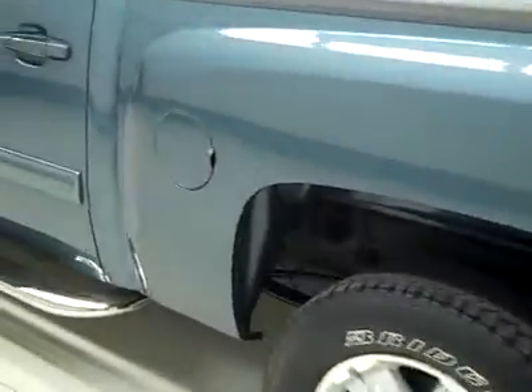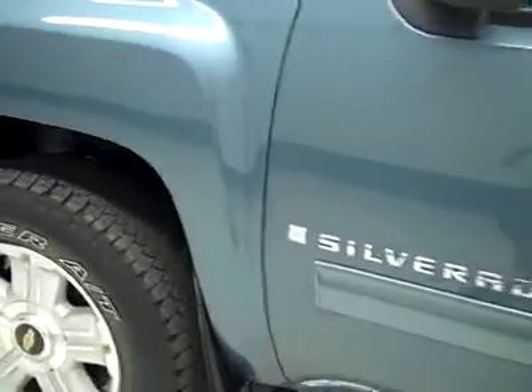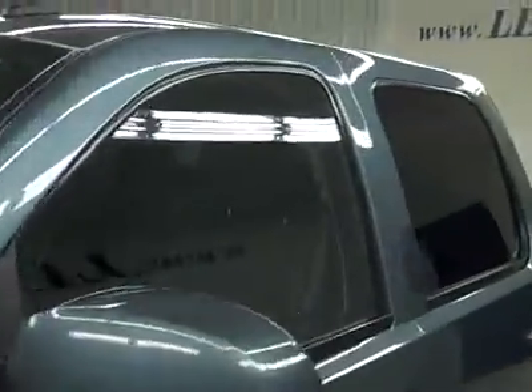Down this side, nice clean shiny paint over here too, not seeing any dents or dings, no scratches. Hood looks good as well. Body looks great except for those cosmetic things I showed you. Let's take a look at the interior.